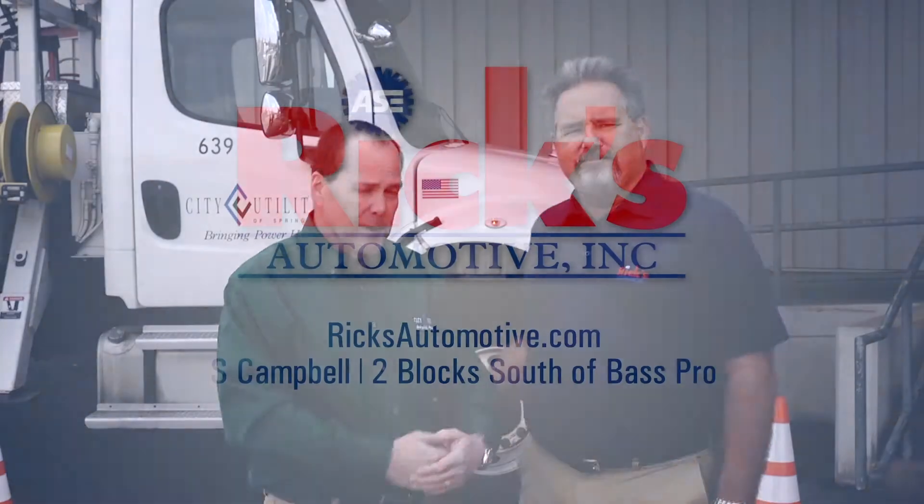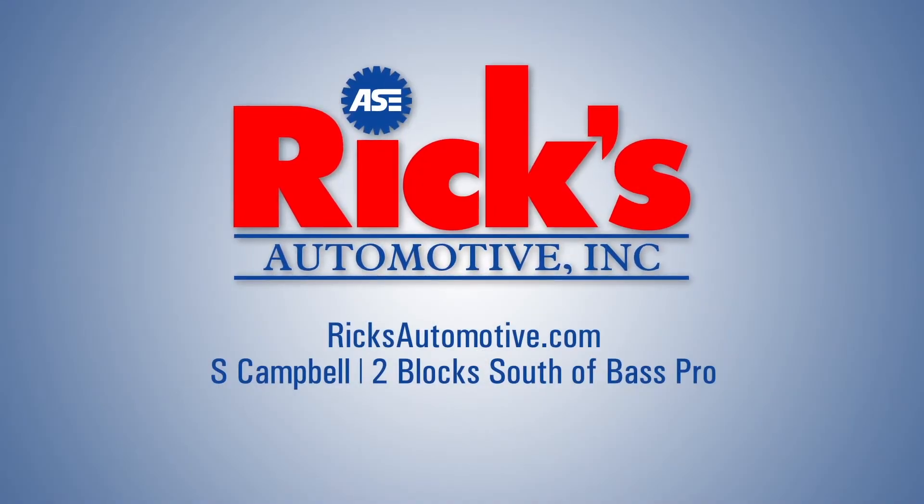So anything you can do to help is much appreciated. Great information, thanks Joel. Thanks Rick.